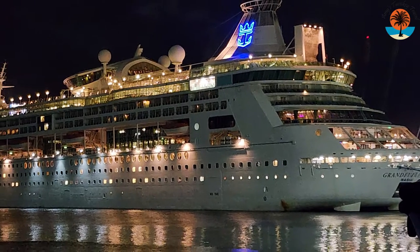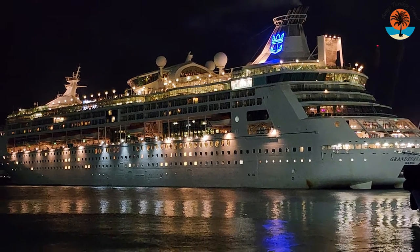Wondering if Grandeur of the Seas is a good ship for you and your kids? We've got the answers for you here. With Grandeur of the Seas being Royal Caribbean's oldest and smallest active ship, it's no wonder why many people are concerned about whether there's anything for kids to do on board. In this video, we'll cover the nursery, small children and toddlers, teens, activities, and pool options. Let's jump into it.